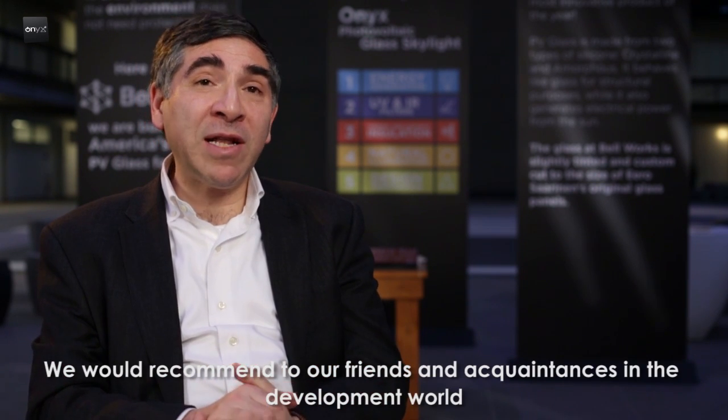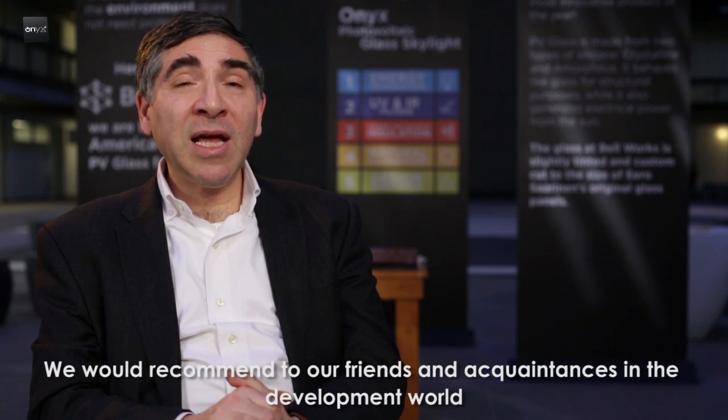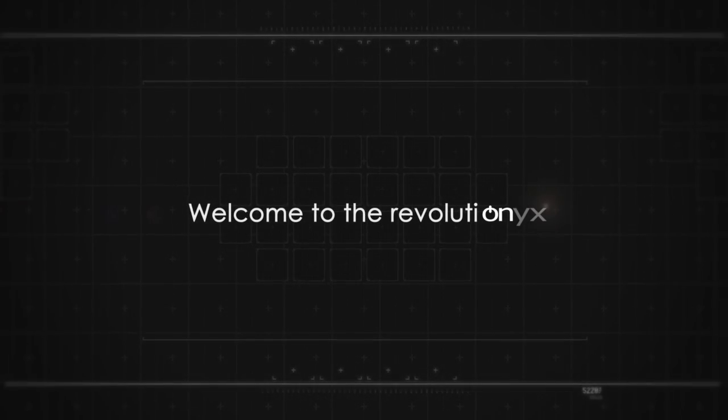So far our experience with Onyx has been great, and we would gladly recommend using Onyx to our friends and acquaintances in the development world. It's something you should look at. Onyx is a company you can consider, and we would vouch for them 100%.